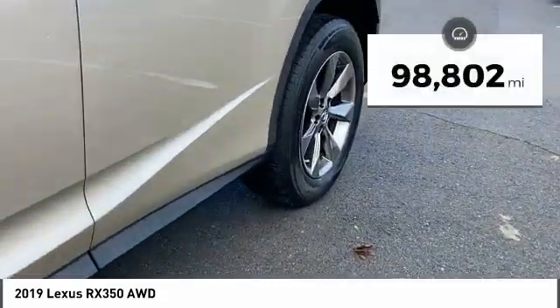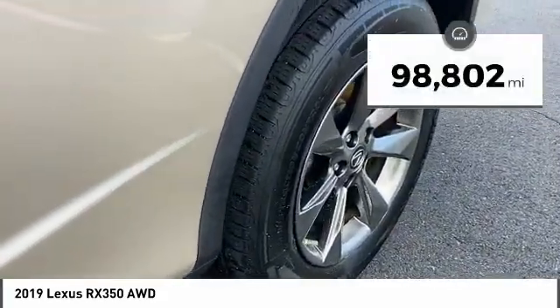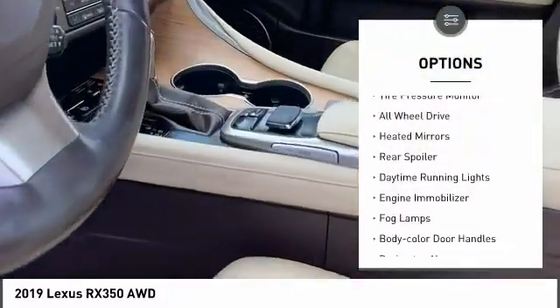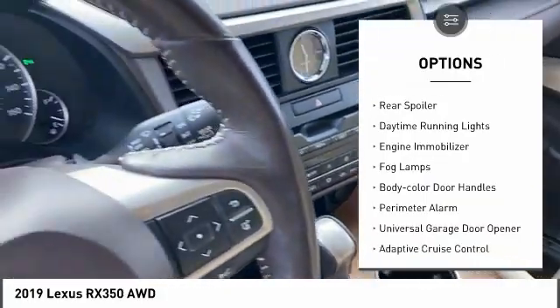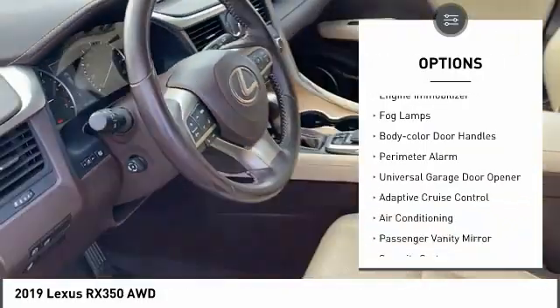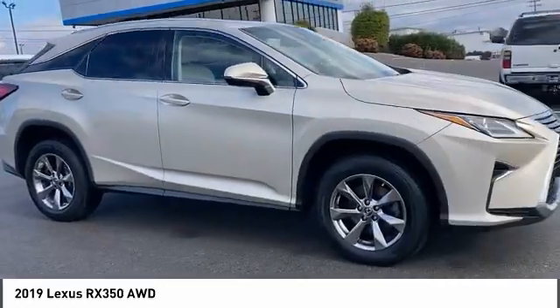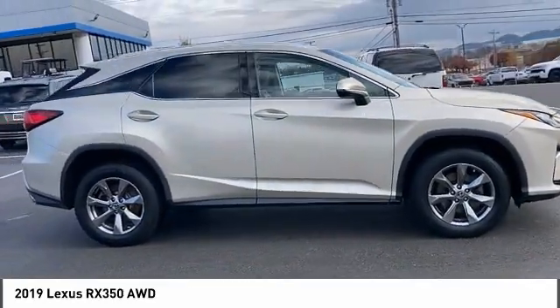This vehicle has less than 100,000 miles. Here are some of this vehicle's great options: rain-sensing wipers, tire pressure monitor, all-wheel drive, heated mirrors, rear spoiler, daytime running lights, engine immobilizer, fog lamps, body color door handles, and perimeter alarm.